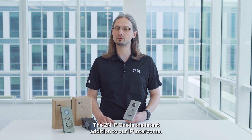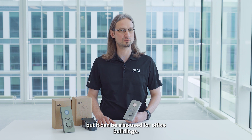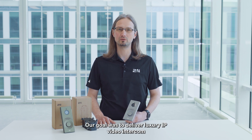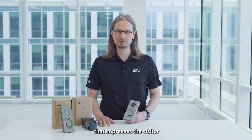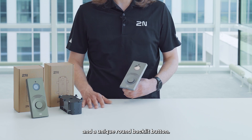The 2NIP1 is the latest addition to our IP intracoms, mainly intended for family houses, but it can also be used for office buildings. Our goal was to deliver a luxury IP video intracom that impresses the visitor at the main door with a minimalist design and a unique round backlit button.